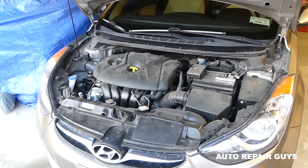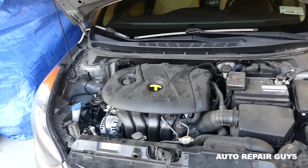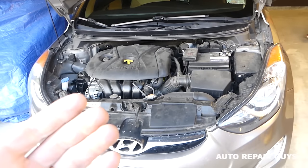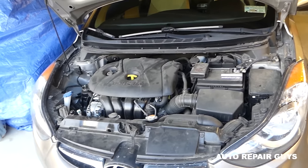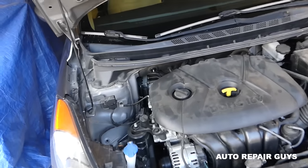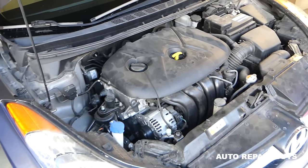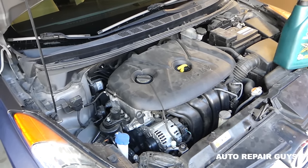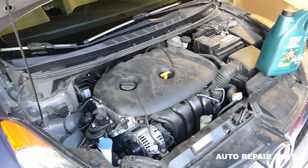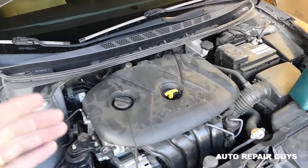I did quite a bit of research online for this. The powertrain warranty is up to 60,000 miles and this car has 69,000 miles. Most people have this problem at around 70,000 to 71,000 miles — some say around 100,000 miles, but on average it's about 70,600 miles.